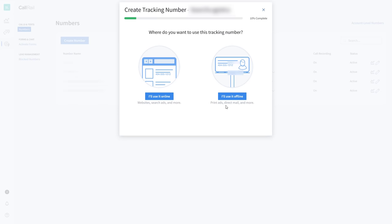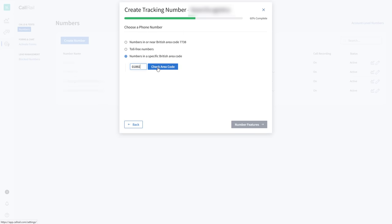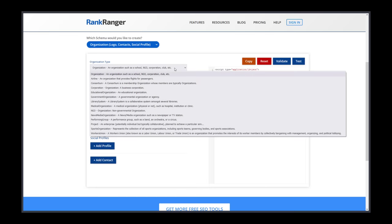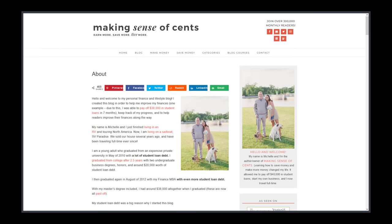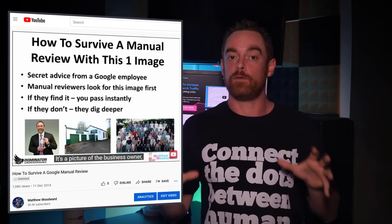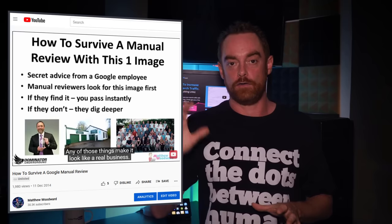If you're struggling for an address to use, you can maybe use your accountant's address. If you're struggling for a phone number, we use CallRail with a prerecorded answerphone message that delivers messages direct to your inbox. You should also use one of the many organization structure data generators and add that data to your homepage, contact page, and about page. It's important to note that your about page must have a picture of the business owner, the team, or the premises — we published about this back in 2015 and told you exactly why it was important.